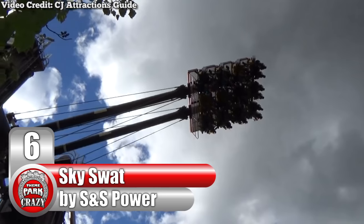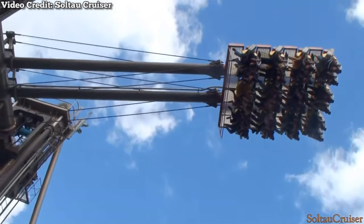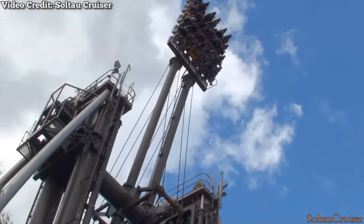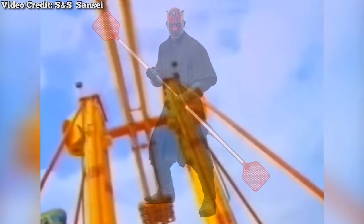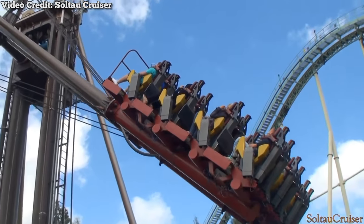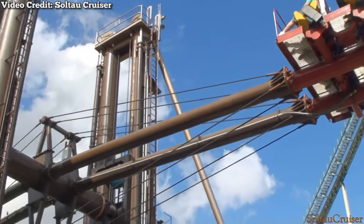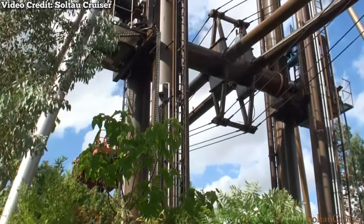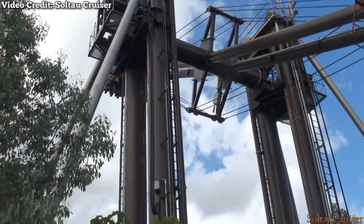Number 6: The Sky Swat, made by American manufacturer S&S Power. The fine folks at S&S Sansei created one of the most insane flat rides ever to hit the market. Then known as S&S Power, the company debuted its Sky Swat model in 2003. This model featured a large arm resembling a double-ended fly swatter — you could say it resembled a fly swatter that Darth Maul would use. Each end sat four rows of six guests, giving a total capacity of 48 guests per cycle. Guests boarded each end at the bottom, and like the Toppel Tower, the arm was lifted upwards before the ride began. The arm would then rotate repeatedly with the guest seats remaining stationary, before switching directions.